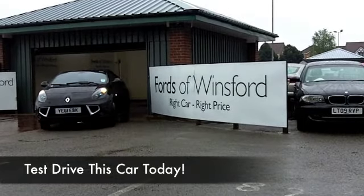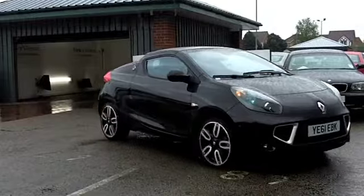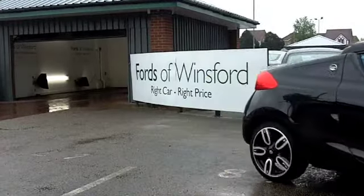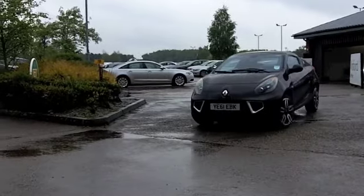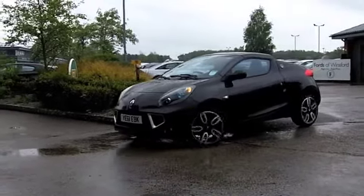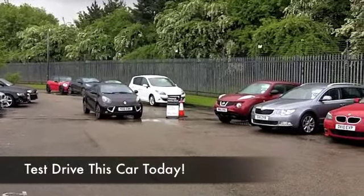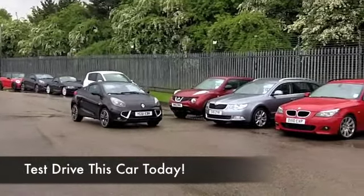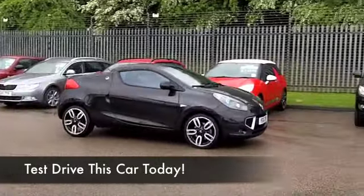The Renault Wind is one of the smallest convertibles you can buy today. It's a strict two-seater, but what it lacks in size and compact dimensions, it makes up in personality and character. Responsive handling, good sharp styling — it's a nice looking car. And this one from 2011 has about 9,500 on the clock, so hardly anything to worry about there.